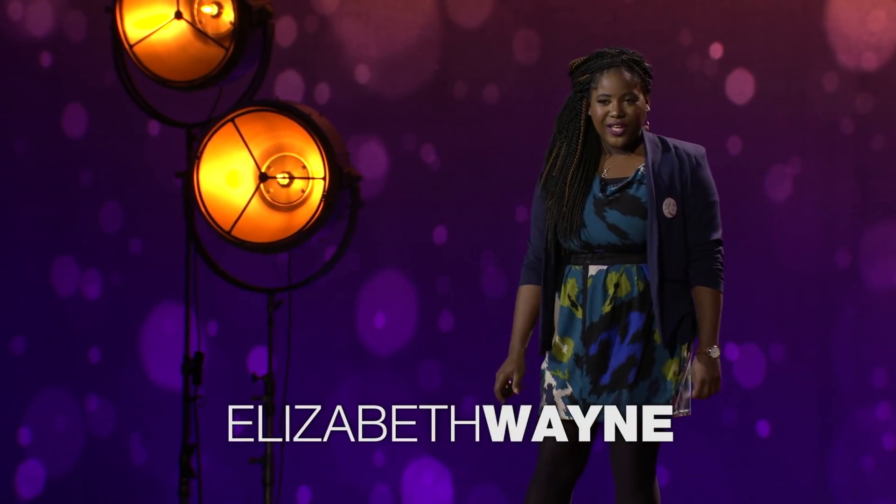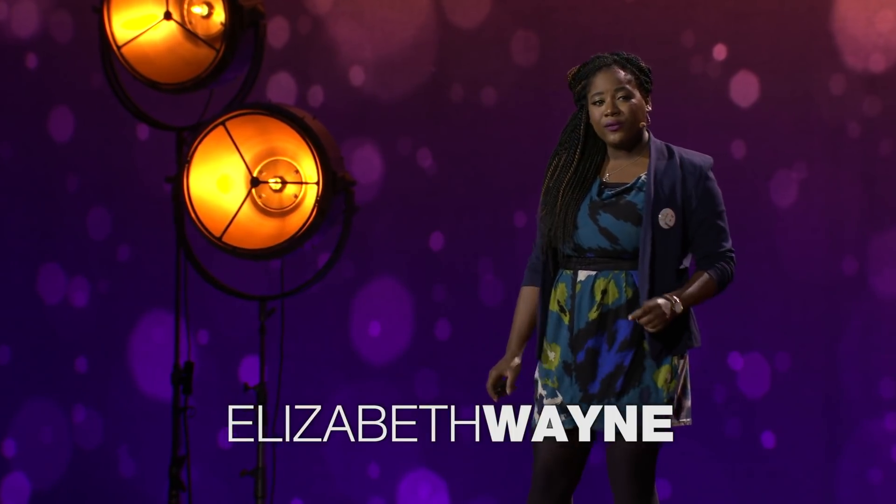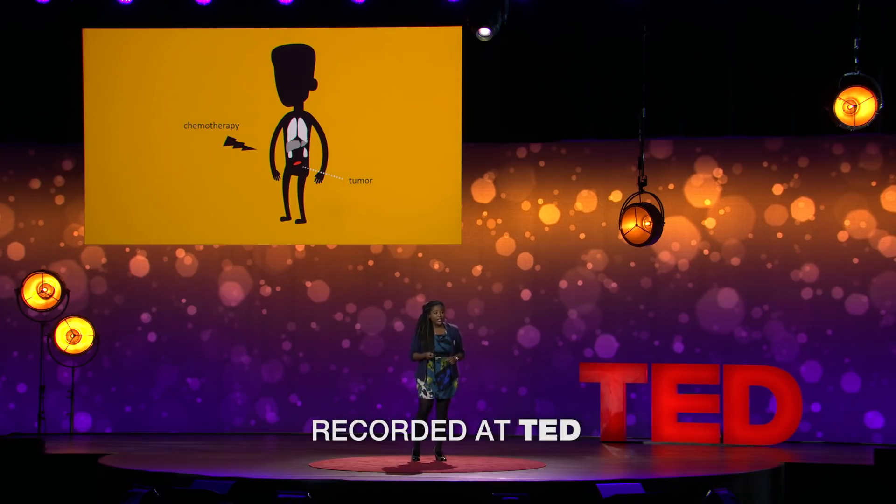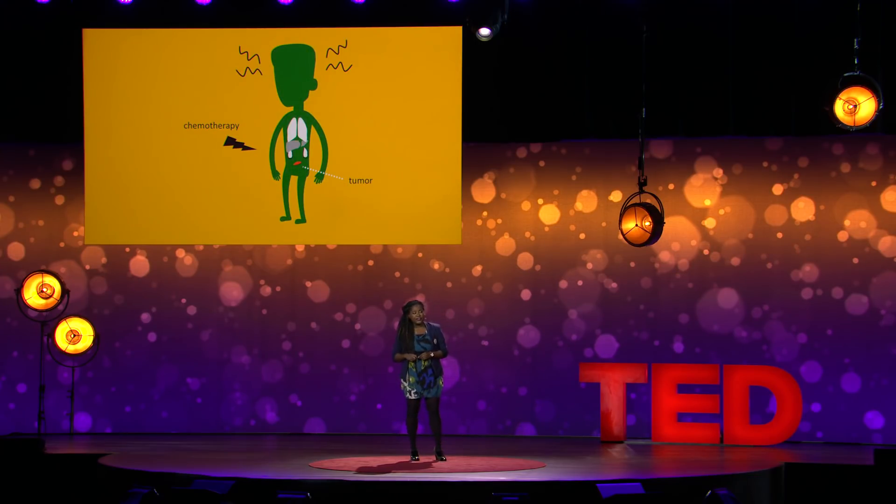After decades of research and billions of dollars spent in clinical trials, we still have a problem with cancer drug delivery. We still give patients chemotherapy, which is so nonspecific that even though it kills the cancer cells, it kind of kills the rest of your body, too.